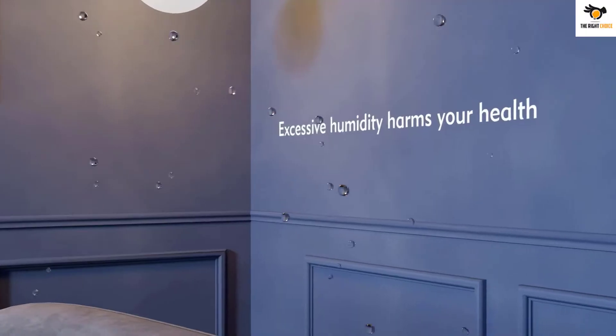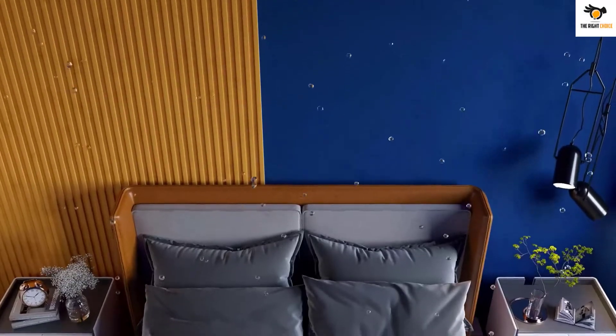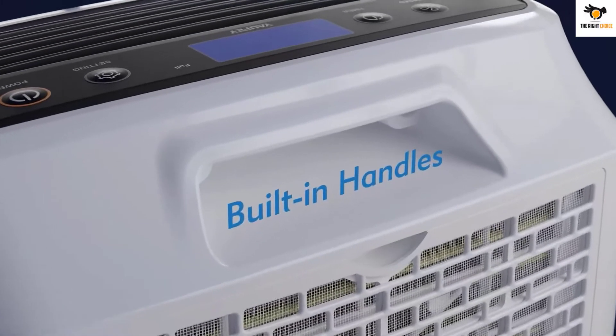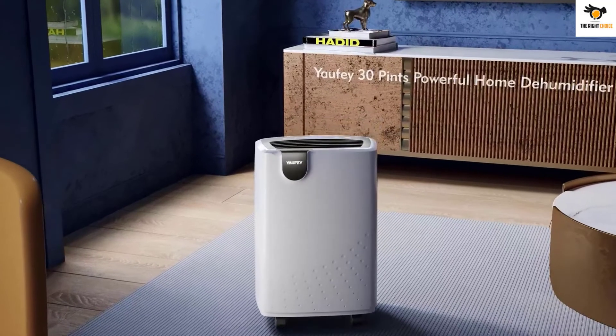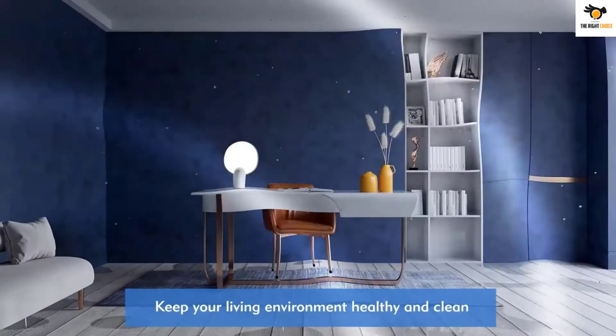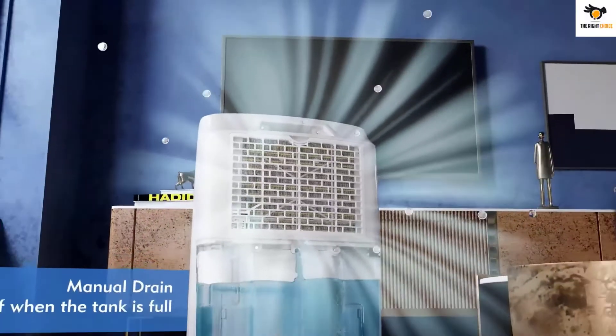What's up guys, in this video we're breaking down the top 5 best dehumidifiers for garages on the market right now. I tried to make the list based on their popularity, quality, price, durability, user opinions, and more. If you need more information about these products, please check the link in the description section below, and don't forget to subscribe to our channel to get future reviews. Okay, let's dive into the video.